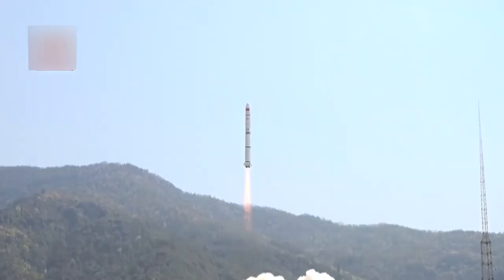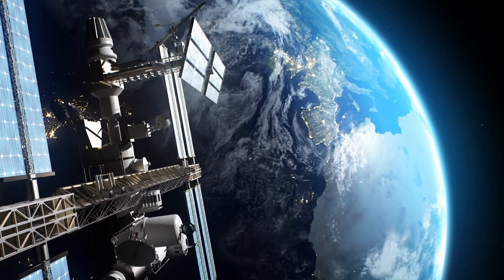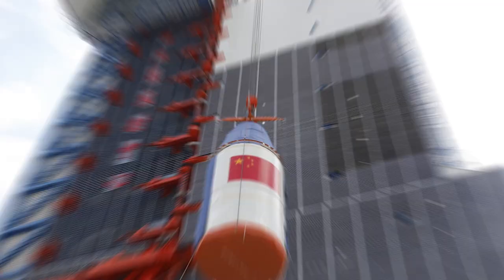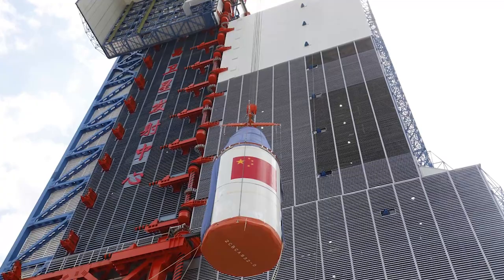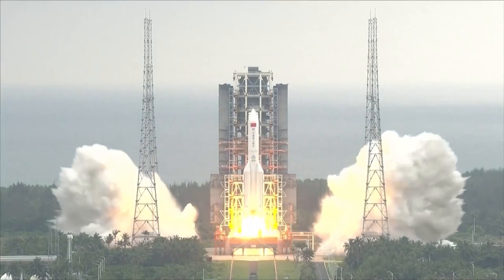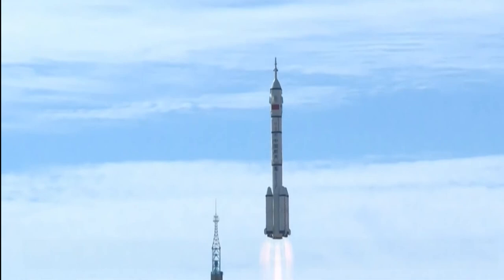Similarly, at the launch site of Xichang, located significantly further south at a latitude of 28 degrees north, it is much more rare to see insulation foam used on the rockets. These insulation tiles are sometimes also used on the rocket fairings themselves to improve the thermal stability of the environment where satellites are typically stored. Some satellite subsystems and instruments can be very sensitive to temperature and humidity, which is why launch pads generally have air conditioning units inside the fairings. However, in the event of a launch abort, it is necessary to maintain thermal stability with a passive system such as thermal insulation foam until the air conditioning ducts can be reconnected.